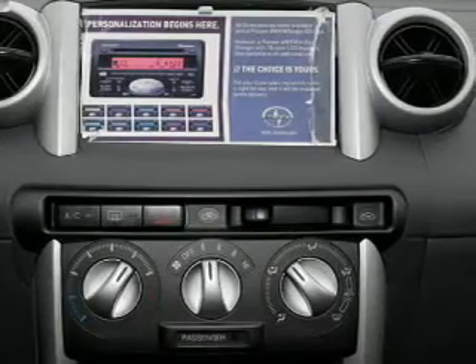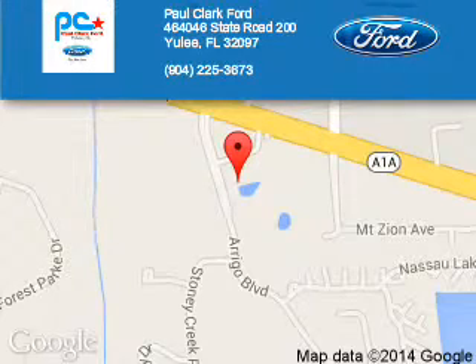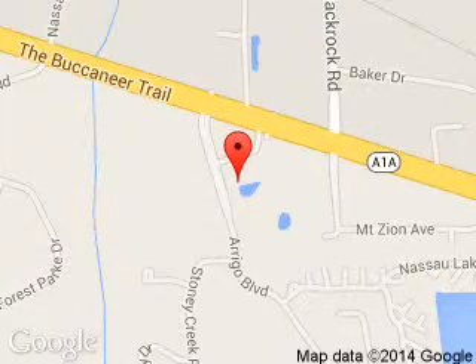Call or click to contact us today. Paul Clark Ford is dedicated to doing everything possible to ensure that the experience you have selecting your next vehicle is a pleasant one. We are located at 46464046 State Road 200, Yulee, Florida 32097.